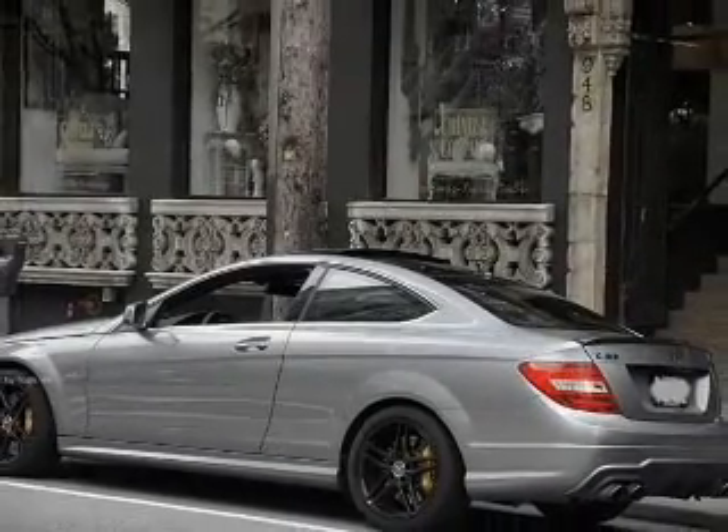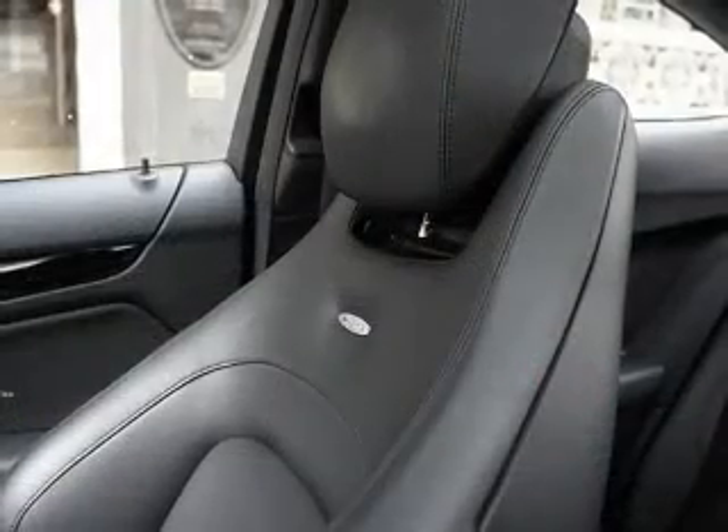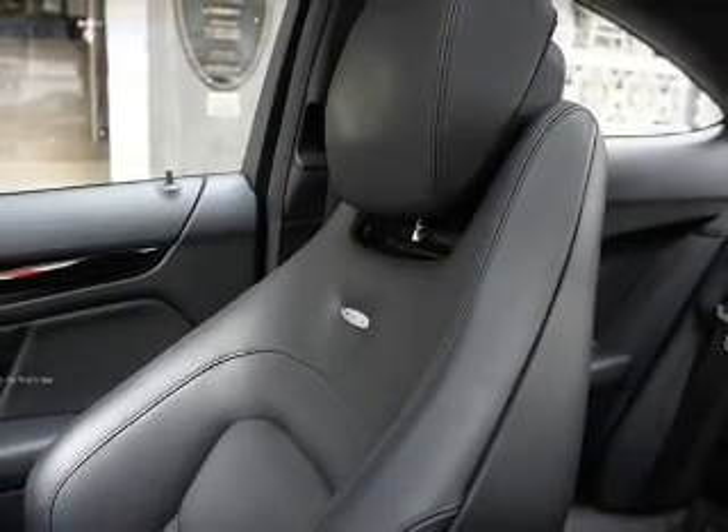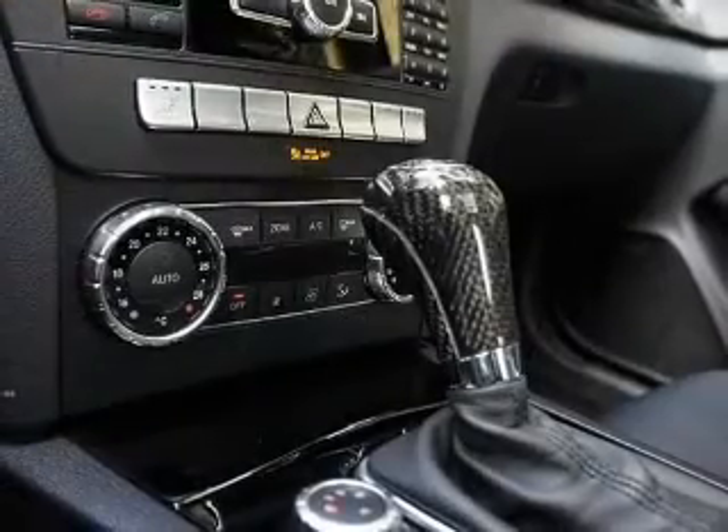Treat yourself to a premium sound system. You will appreciate the safety feature of anti-lock brakes. Let the sunshine in with a sunroof. Memory settings are just one of the extras.